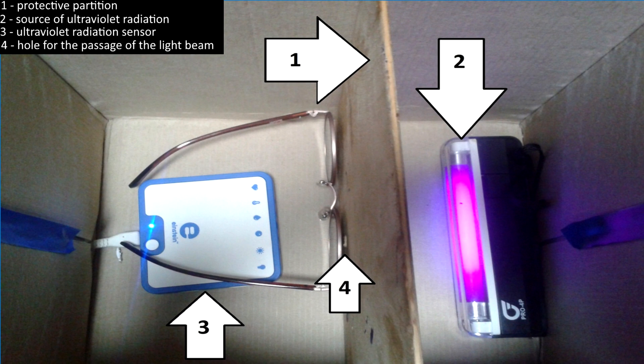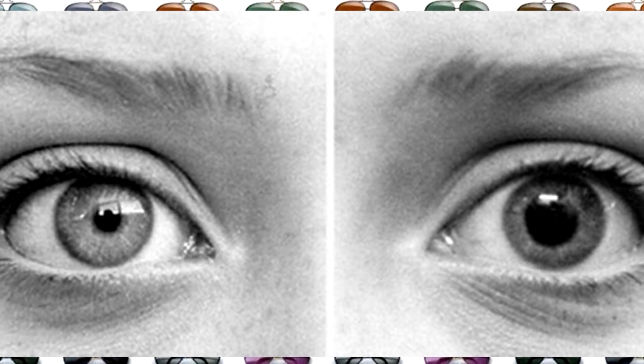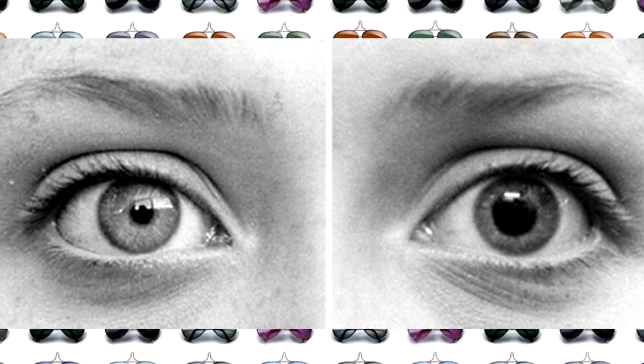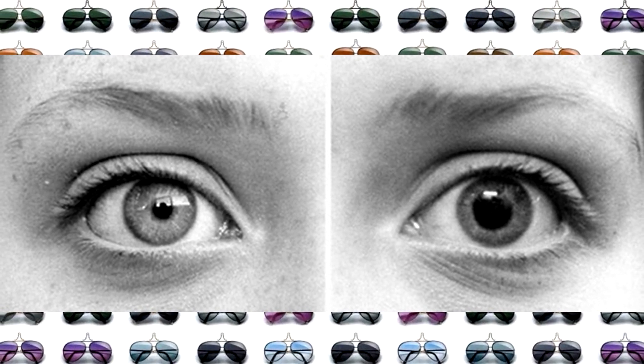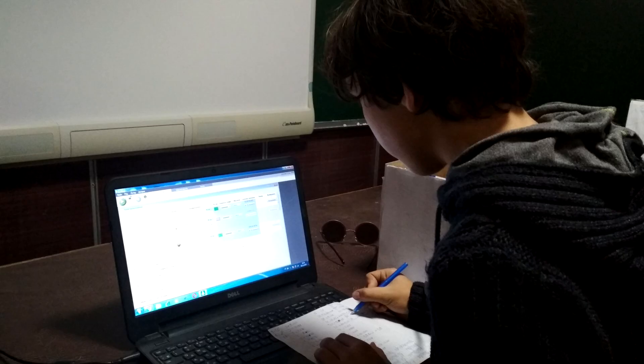The partition contains a hole through which radiation from one half may partially enter the other. If the glasses don't have an ultraviolet filter, they only reduce the intensity of the visible spectrum. The pupils dilate, and through them the retina can receive much more ultraviolet radiation than without glasses at all. That's why we also decided to determine the darkening of the lenses. After the main test, the sensor was reconfigured for determining the light flux.